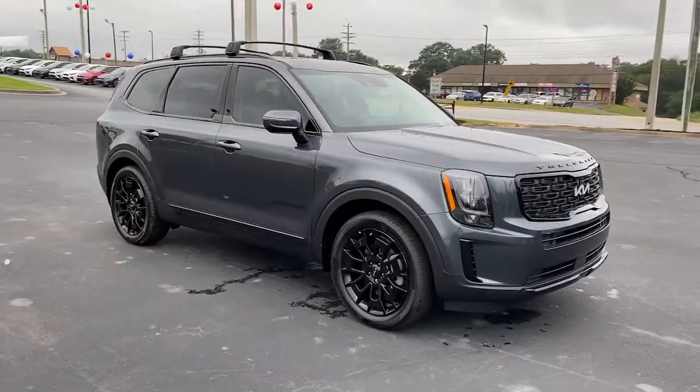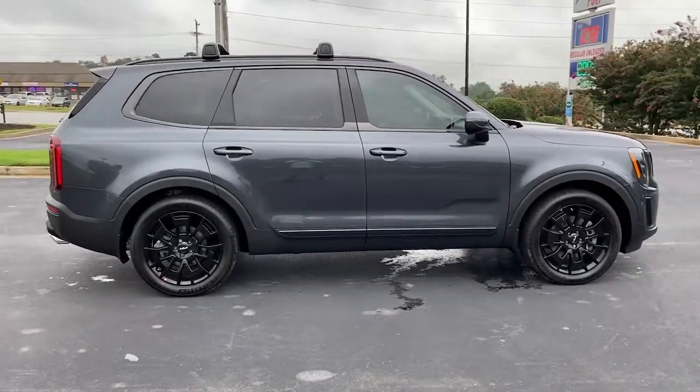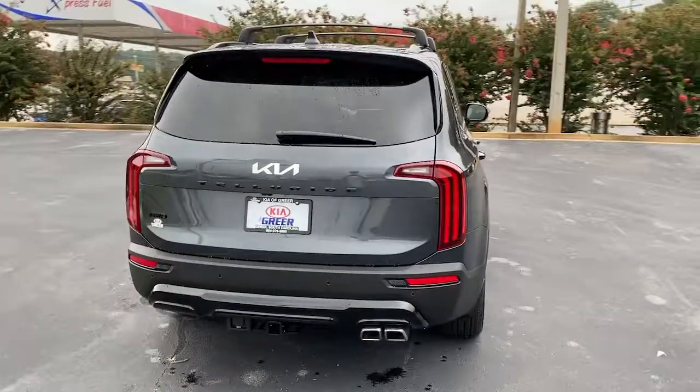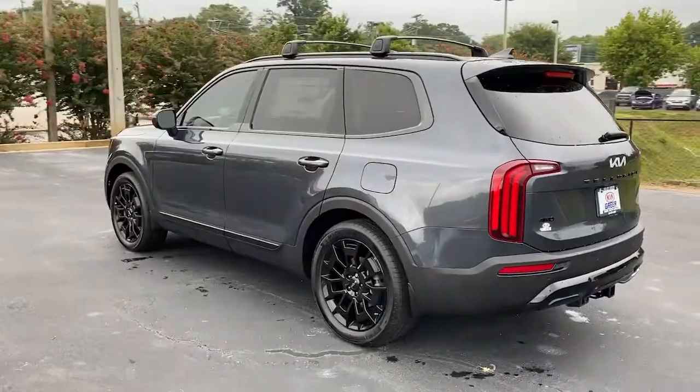Take a moment to check out the 2022 Kia Telluride. Take a closer look at this striking and capable Telluride. This three-row SUV is designed to facilitate your off-road adventures with available all-wheel drive, significant ground clearance, and precise steering.